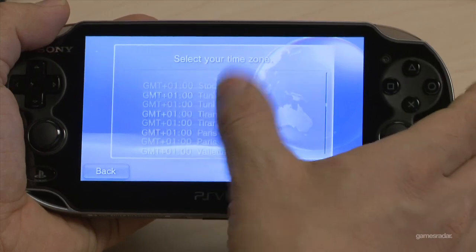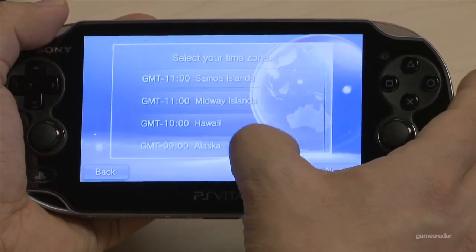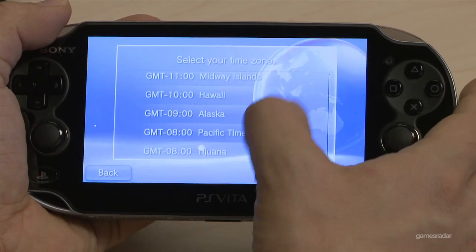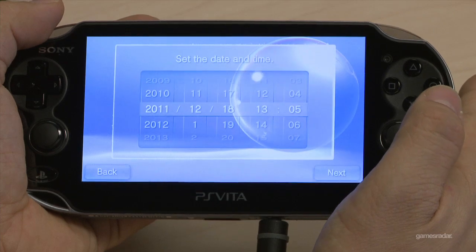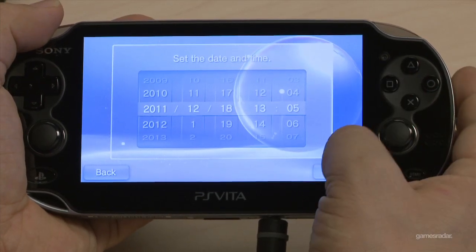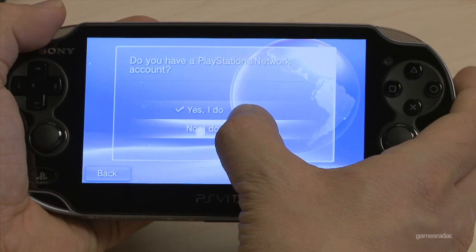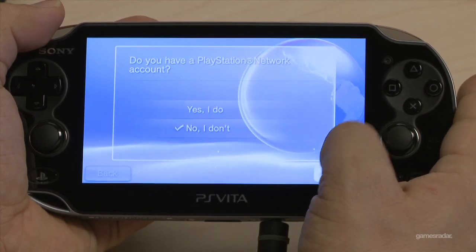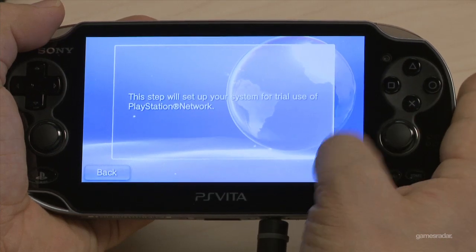We are looking for Pacific Standard Time. The date is set up. I'll put the Wi-Fi password in later so you guys can't see it — nothing personal.